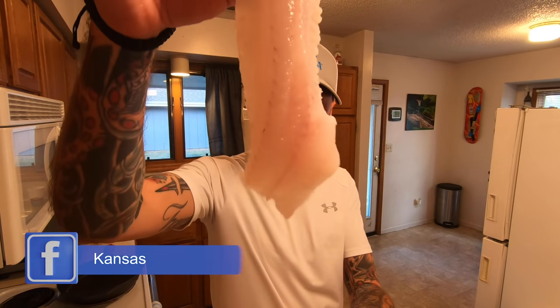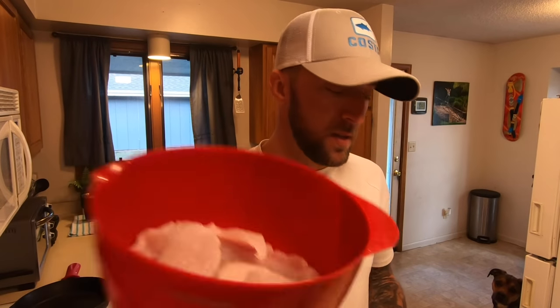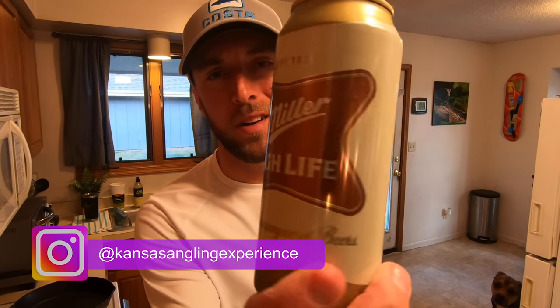Those are beautiful fillets. We're going to transfer those from the garage to the kitchen, get them soaking in some fresh High Life. Welcome to the Kansas Angling Experience kitchen — we've got our crappie prepping in a bowl, nice fresh flaky fillets for fish tacos. The first thing we're going to do is get them soaking in some beer. I'm going to use High Life — you don't want to use an IPA or anything like that.